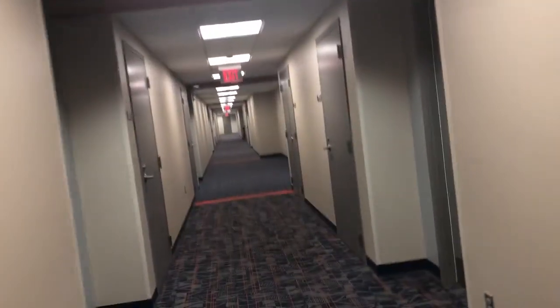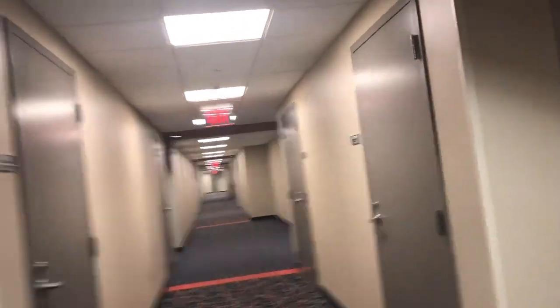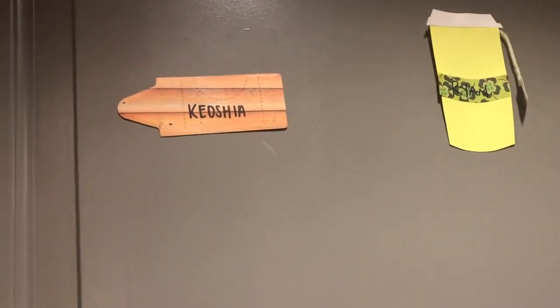Walking down the hallway, it kind of reminds me of a hotel. The RAs put names on everybody's doors.